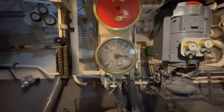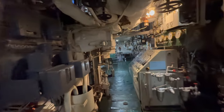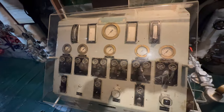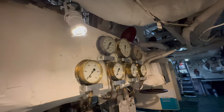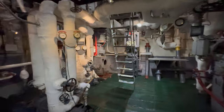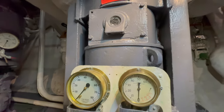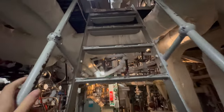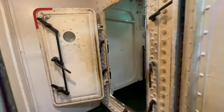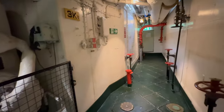This is the engine order telegraph, or EOT, also known as a chadburn. The bridge pilot used this device to direct the engine room to set a specific speed. The pipeline labyrinth is used to transfer water and steam. We are moving out of the boiler room.